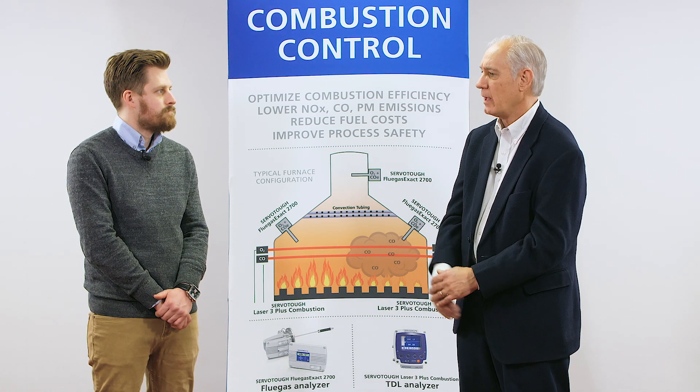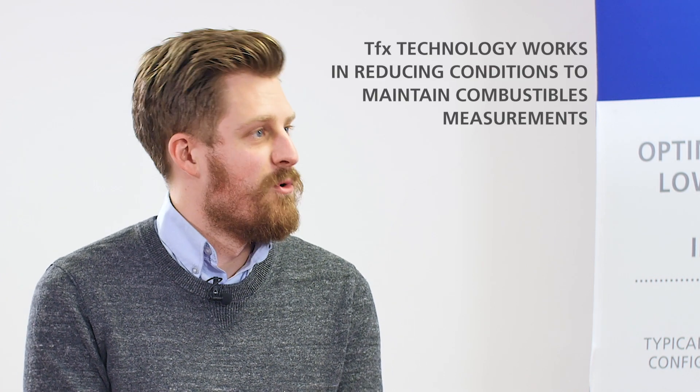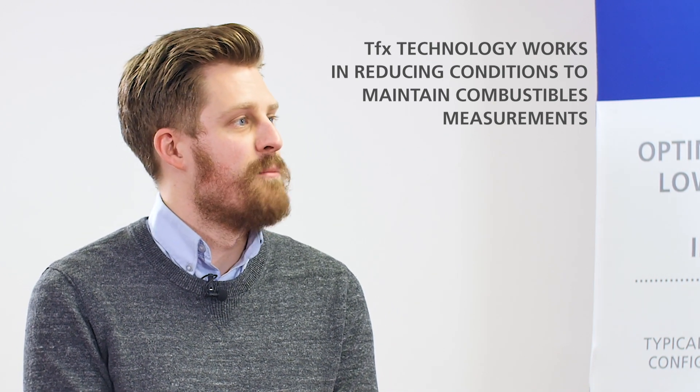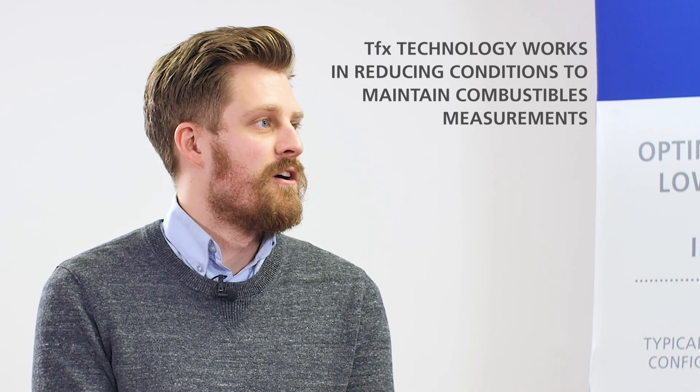You mentioned something interesting about combustible measurements with the standard TFX technology — how does it continue to make the measurement even if the oxygen value is low? That would be down to the auxiliary air. Internal to every Flue Gas Exact is a small air restrictor which trickles around 100 millilitres per minute of air over the TFX sensor and dilutes the sample ever so slightly. This means that even under reducing conditions when there is no oxygen coming up the probe from the sample gas, we can still maintain our combustibles measurement.